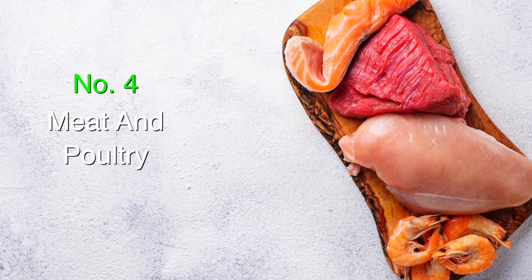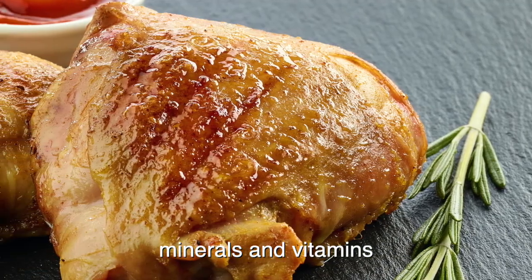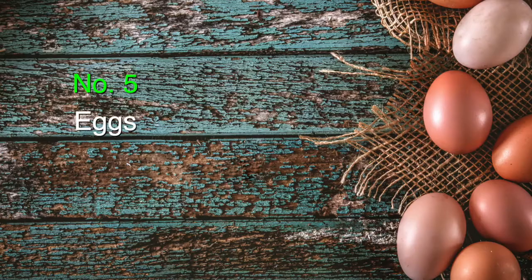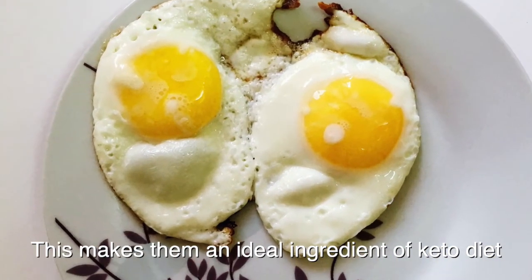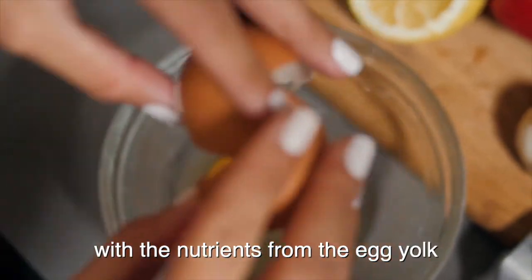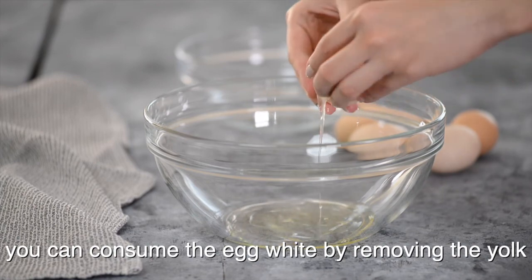Number four, meat and poultry. Meat and poultry are one of the main ingredients of keto diet. They have no carbohydrates but contain a substantial amount of protein, minerals, and vitamins. With a high protein content, they help to preserve muscle mass. This is critical when you adopt a diet low in carbohydrates. Number five, eggs. Eggs are important sources of protein and nutrients, making them an ideal ingredient of keto diet. Studies have found that eggs trigger hormones to make you feel satisfied and full longer. It is recommended to eat the entire egg with the nutrients from the egg yolk. These nutrients are known to improve the health of your eyes. But if you are concerned about cholesterol level, you can consume the egg white by removing the yolk.